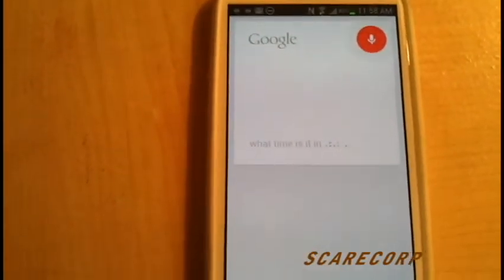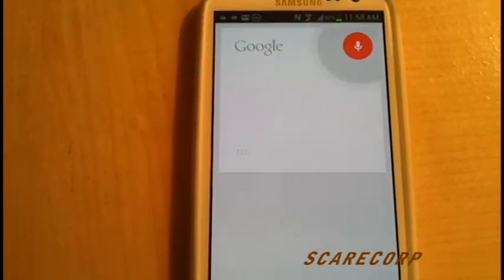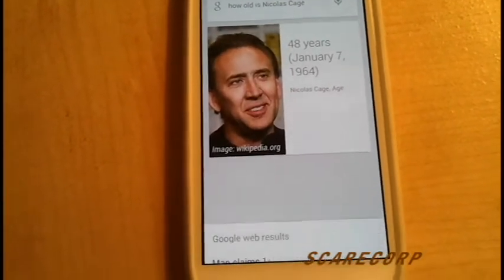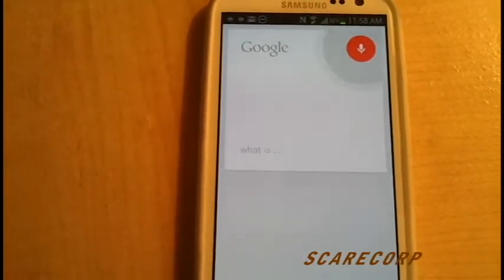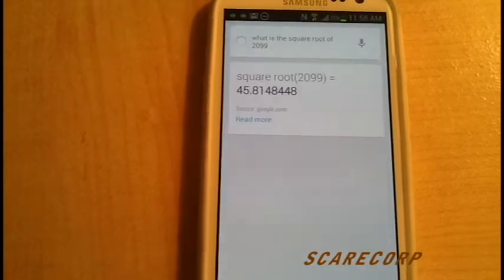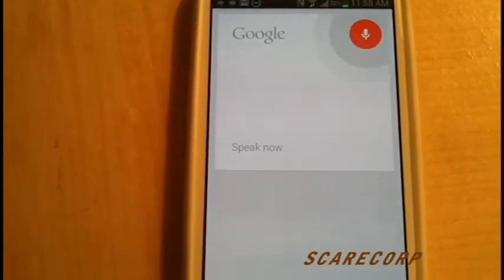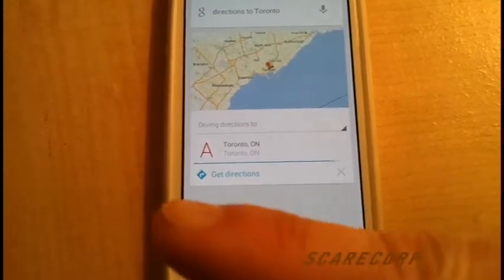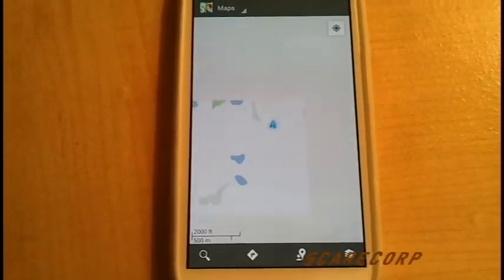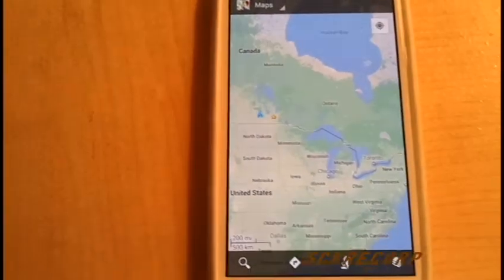Let's see how Google Now acts and ask it some questions. "What time is it in England?" — The time in the UK is 5:58 PM. "How old is Nicolas Cage?" — Nicolas Cage is 48 years old. Let's ask a quick math one: "What is the square root of 2099?" — Square root of 2099 is 45.81. "Directions to Toronto" — it shows a map of Toronto, calculates directions, Google Maps opens, and bam — pretty neat.